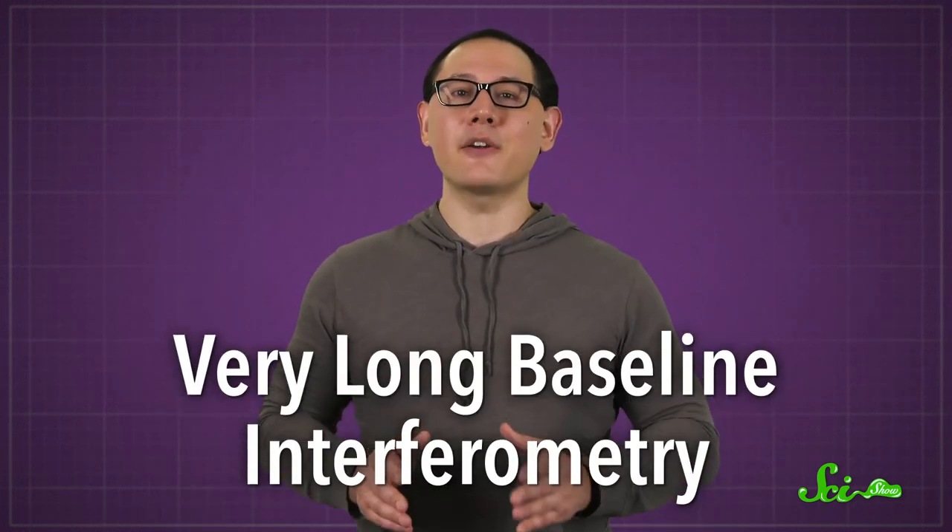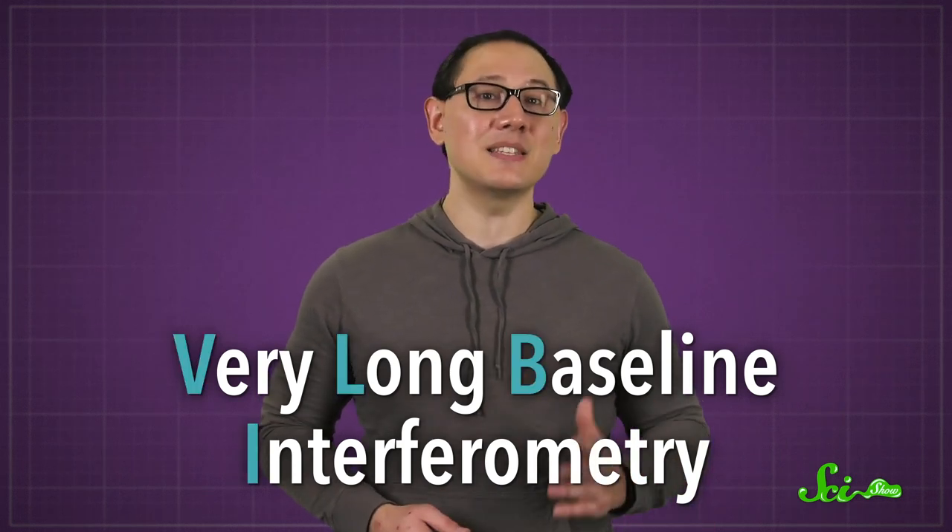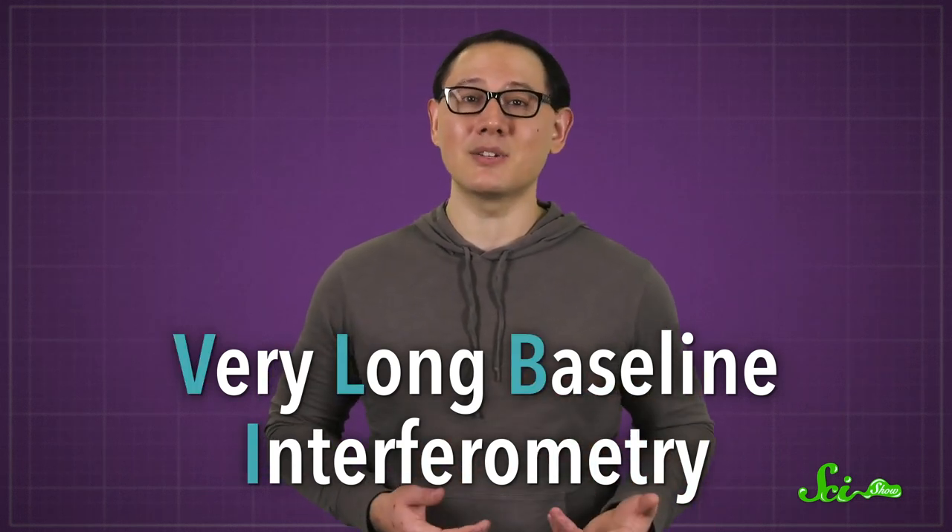By tracking these objects, astronomers have been able to map the movements of continents down to a few millimeters. Their technique is called Very Long Baseline Interferometry, or VLBI, and it's similar to the way people can tell where a sound is coming from.